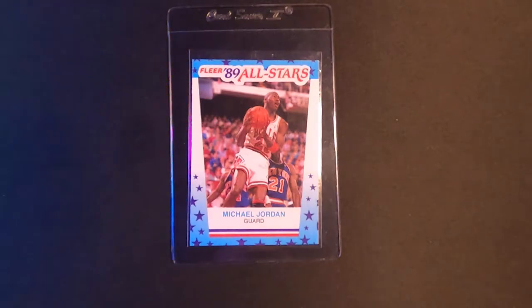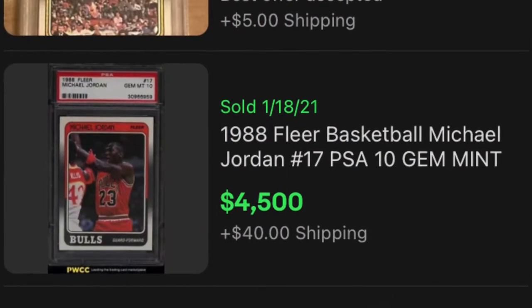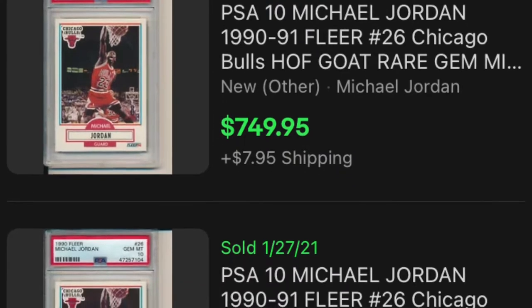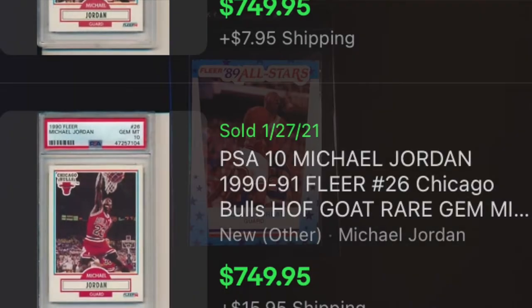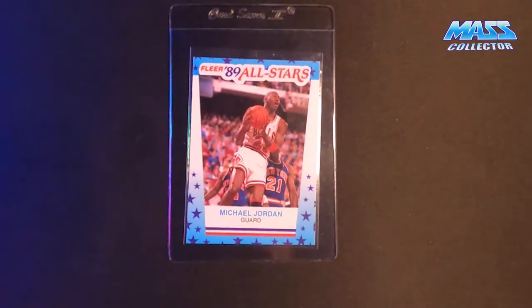I don't know if anybody's been noticing these second, third, fourth year Jordan cards just kind of going through the roof right now. It's crazy. I've been sending a lot of modern stuff in for long lead times, but I want to jump on the trends here a little bit because the prices are just skyrocketing on everything. This group here is going to be sent in for the $50 a card turnaround, so hopefully get them back in like four to five weeks or sooner.